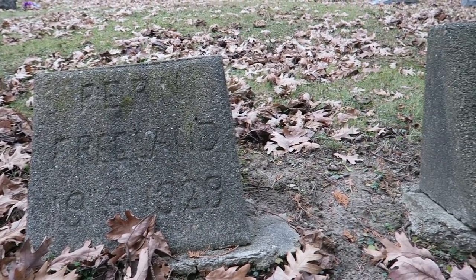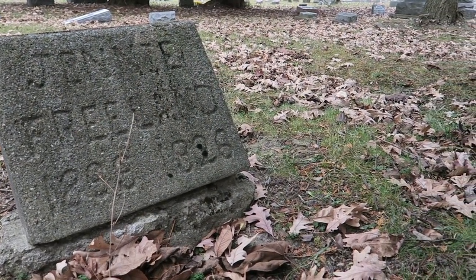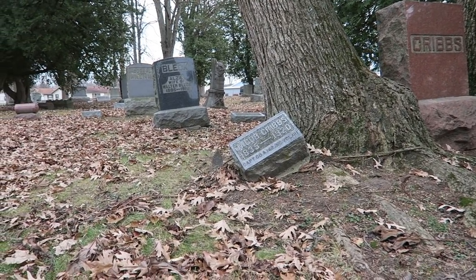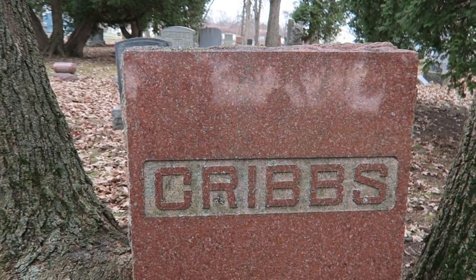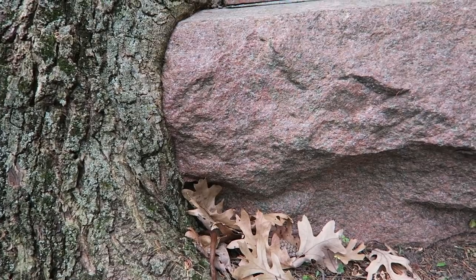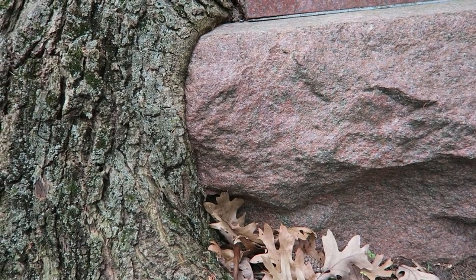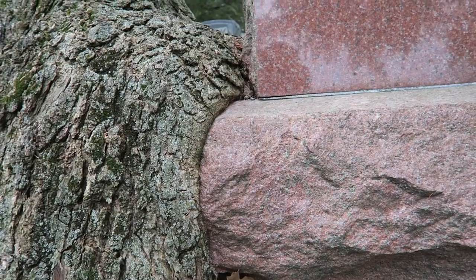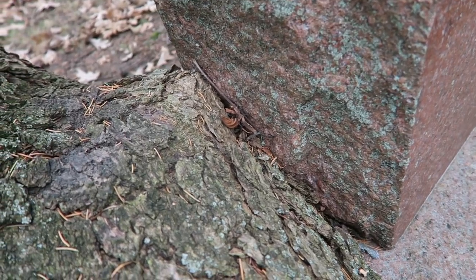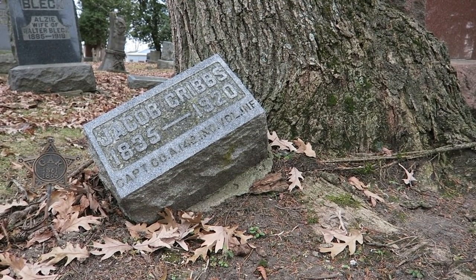These here appear to be two more examples of possible amateur stones, but with a little bit better detail and deeper carving. This grave here in the middle has been kind of sandwiched in by this tree, so much so that you can see the tree has literally grown over the side of the grave and is starting to engulf it. You can also see it's pushed over this civil war veteran's grave as well.